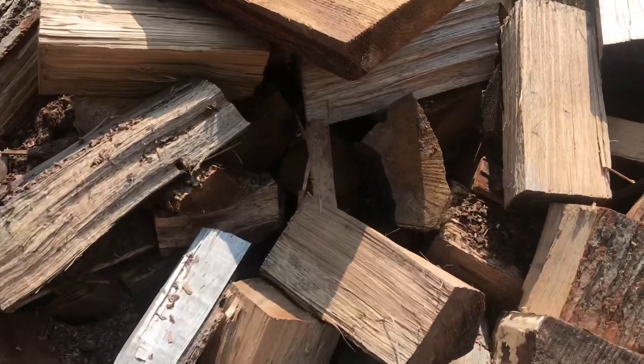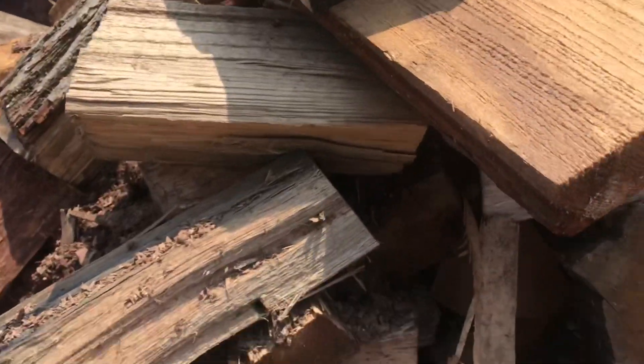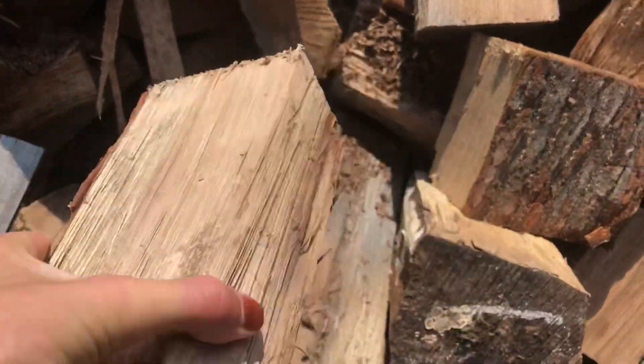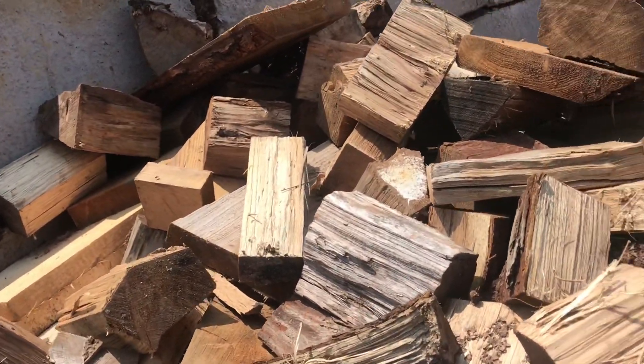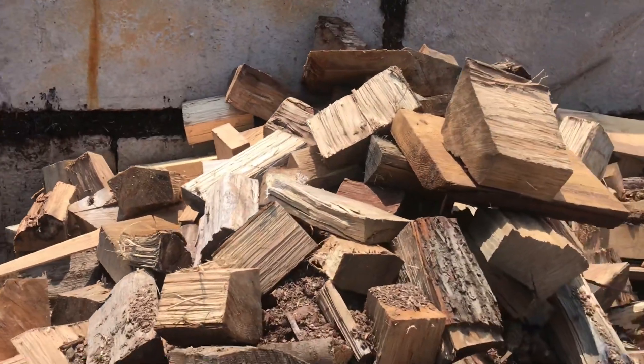Here are the chunks after they are split. This is of course before they go into the charcoal burner. Some of these pieces look pretty large right now, but after they are turned into charcoal, they will break down into smaller pieces.